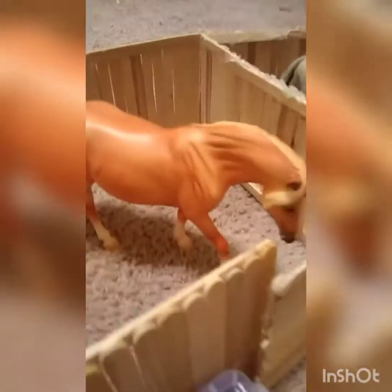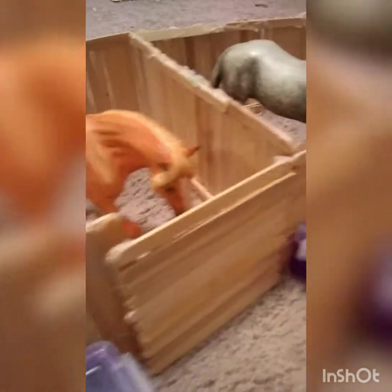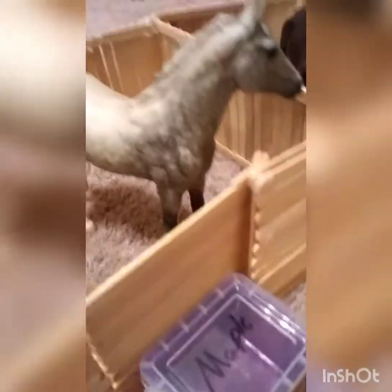This is P, our newest addition — he's a half owner. This is Maple. And this is Blackie.